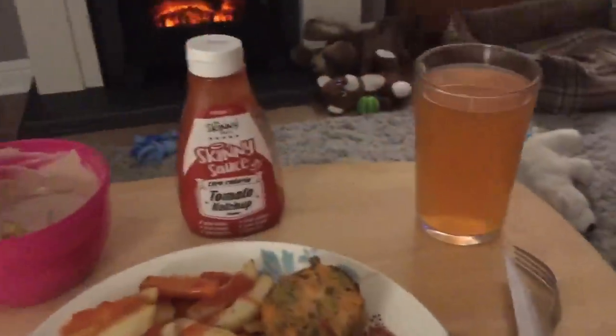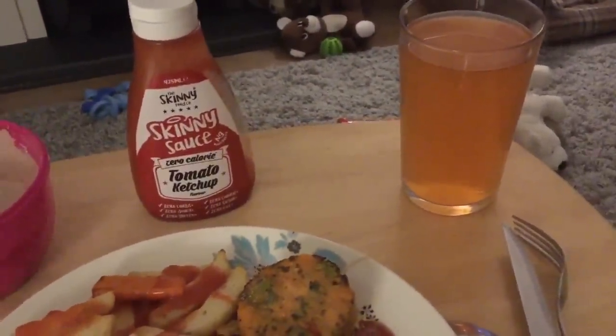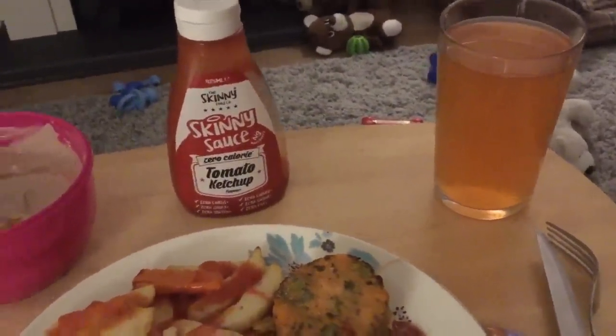I've got my watermelon, strawberry and peach no-added-sugar Vimto with my meal.